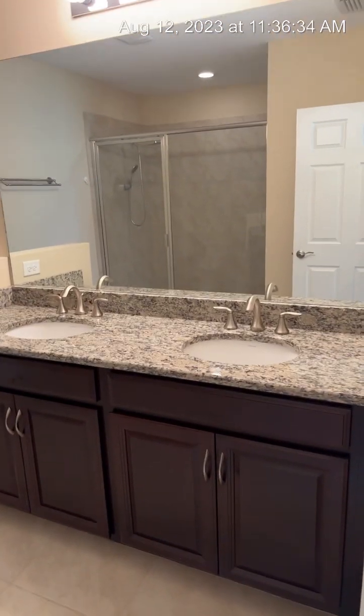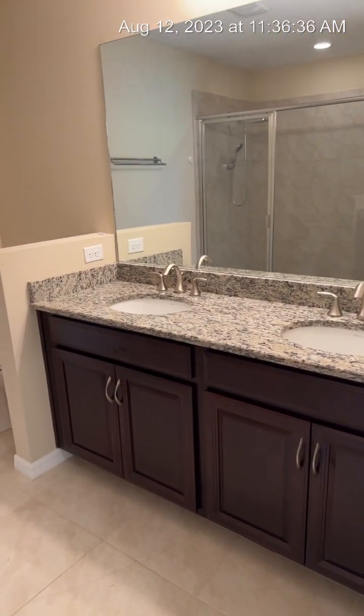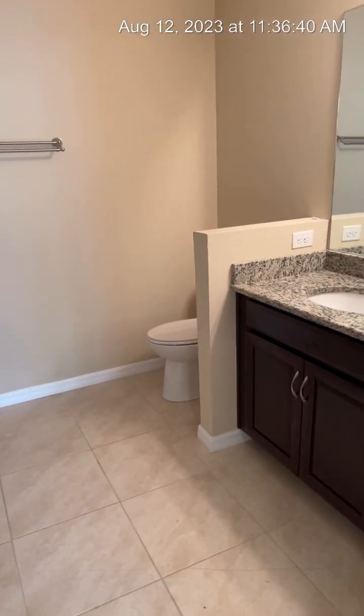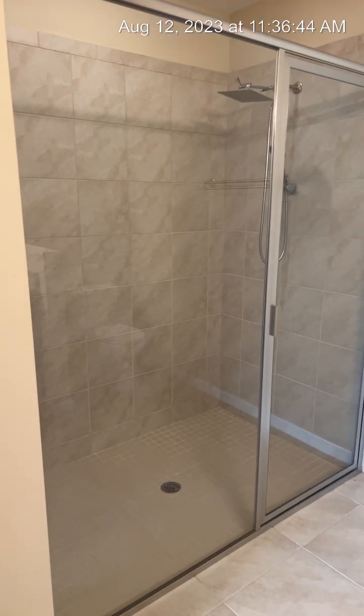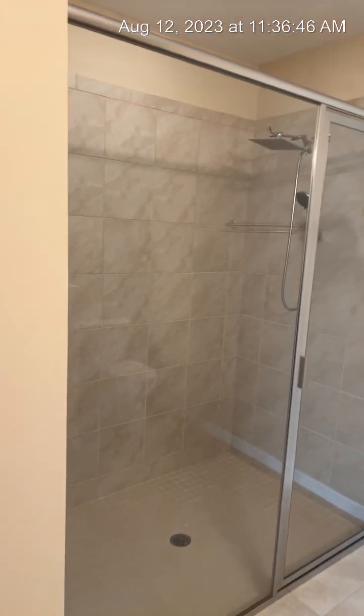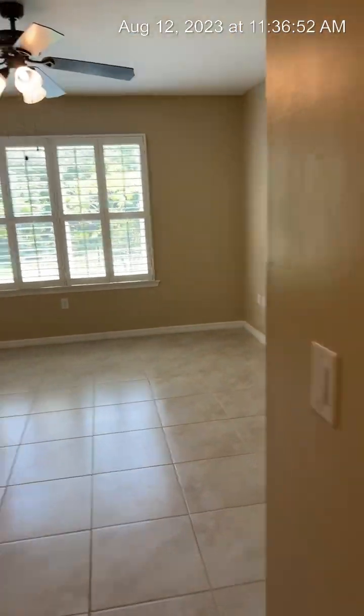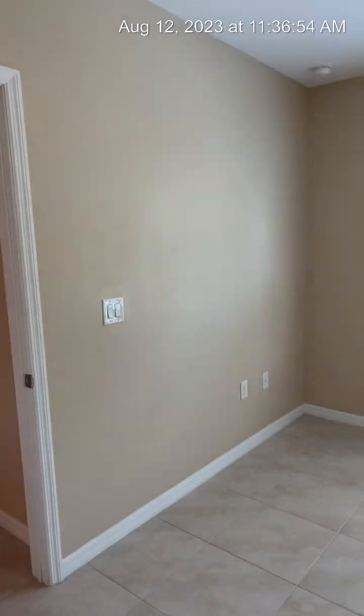Here's your master bathroom with dual vanities. The granite is in the bathrooms as well — the same granite as in the kitchen. There's a nice tile shower with a rainfall showerhead feature. This home is great — let's go check it out outside.